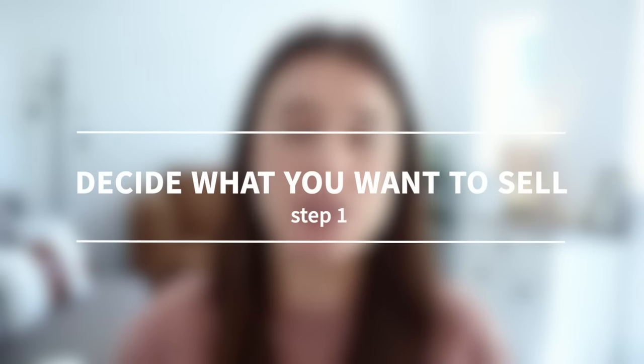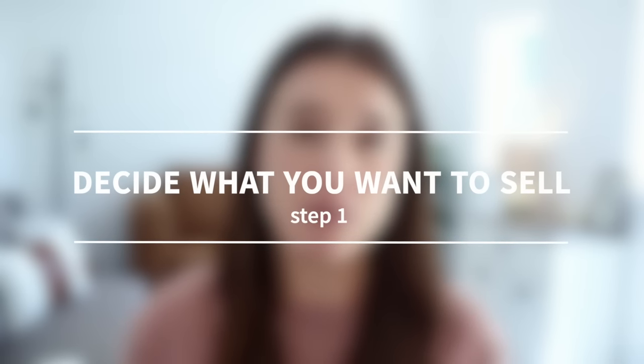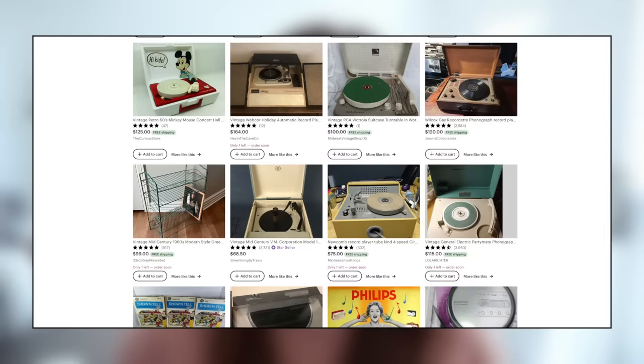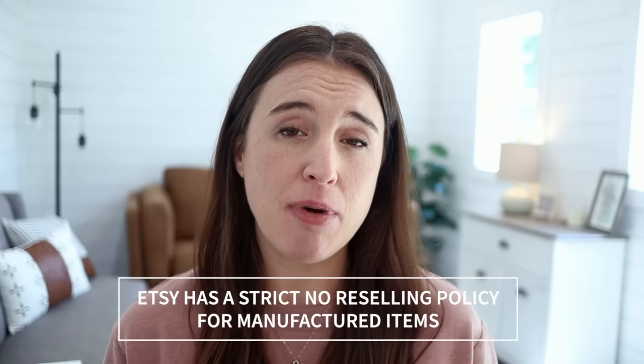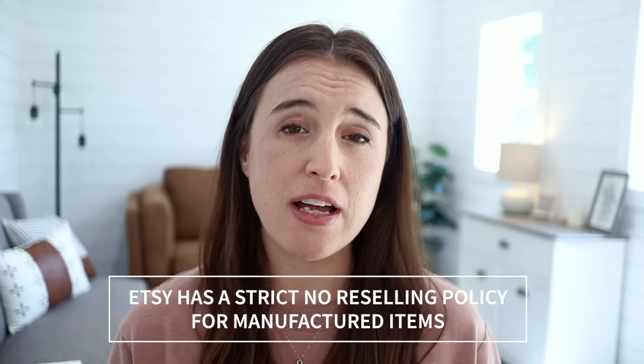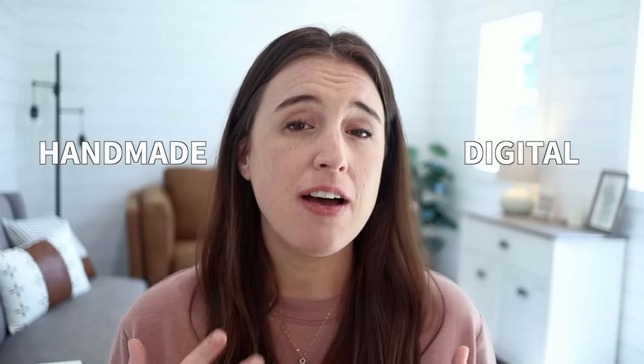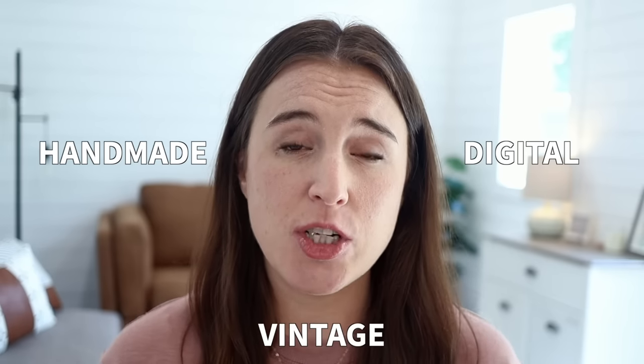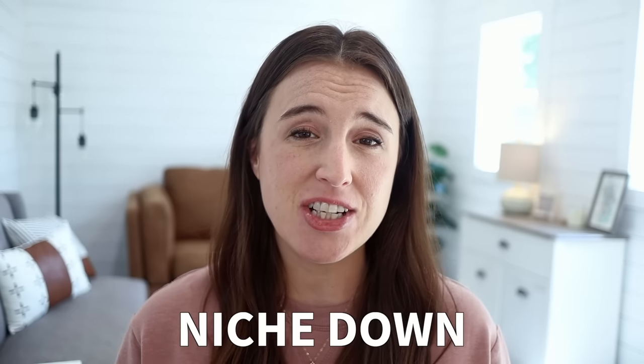Step number one when you want to open an Etsy shop is to first decide what you want to sell. On Etsy, the top four categories are handmade products, digital products, print-on-demand products, or vintage products. Etsy has a strict no-reselling policy for manufactured items, so everything you sell has to either be handmade — meaning you are making or designing the item — digital items you've designed and created for download, or vintage items that are truly vintage, meaning 20 years or older. I definitely recommend niching down as much as possible and picking one of these categories to start with.